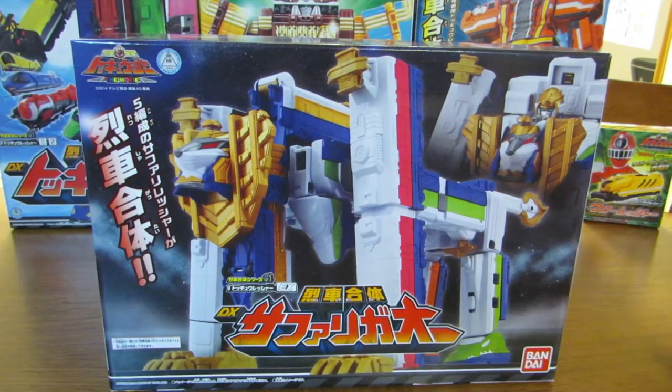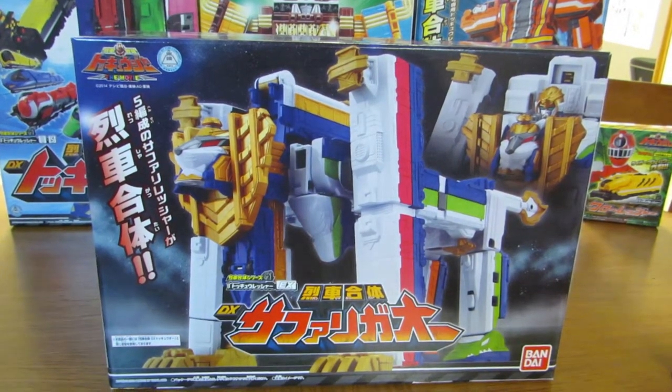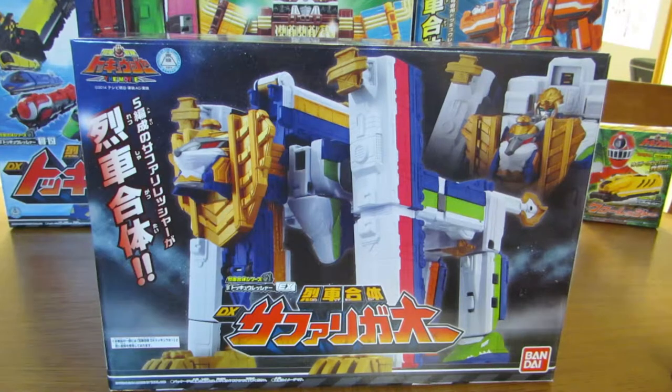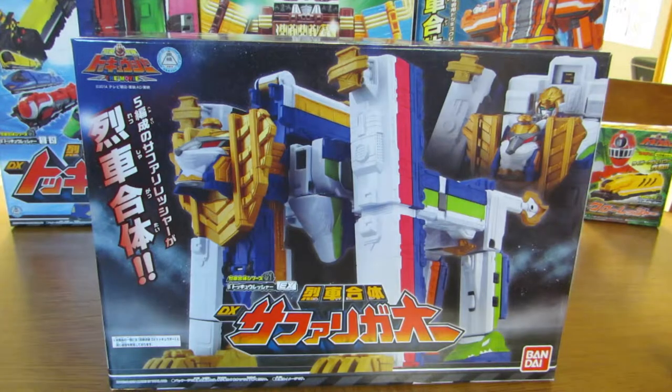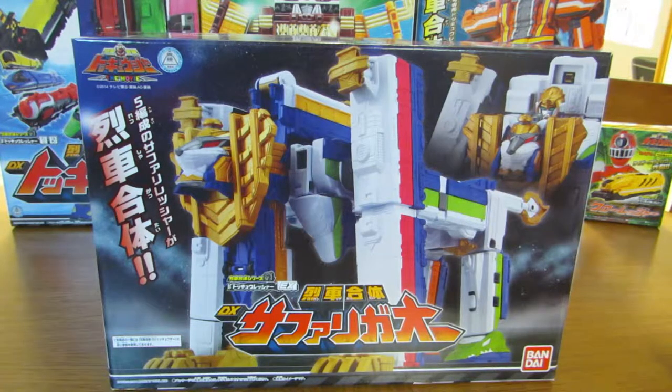Hello YouTube, it's Rubixzord05, and I'm bringing you the final Tokyuger video for a good long time. This is the Ressha Sentai Tokyuger the Movie, Galaxy Line SOS Safari Gattai.